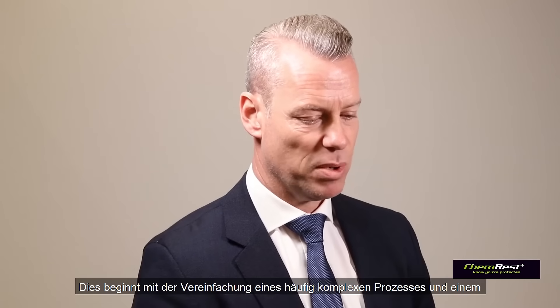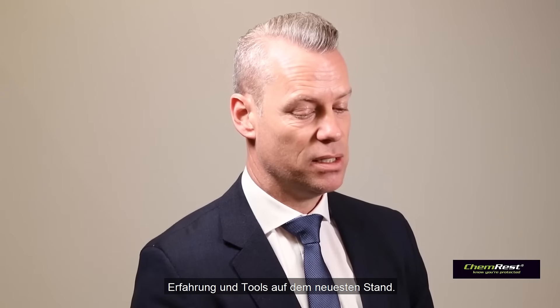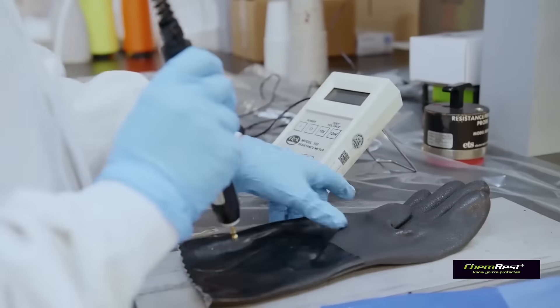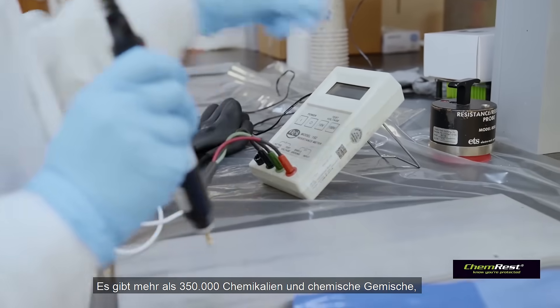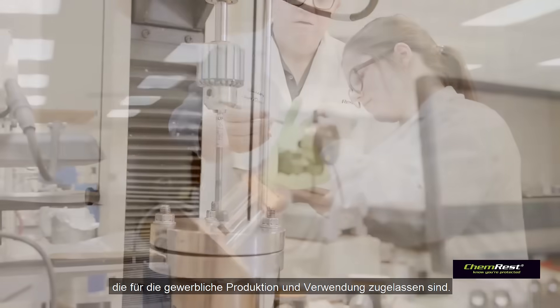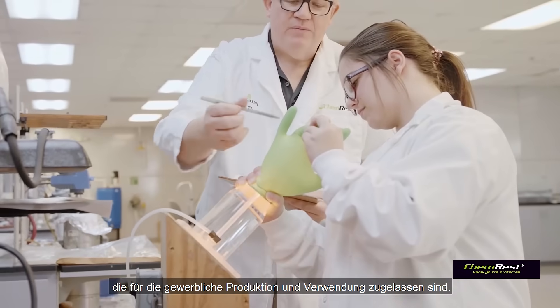It starts by simplifying what is often a very complex process by offering safety professionals easy access to up-to-date knowledge, expertise, and tools. There are more than 350,000 chemicals and chemical mixtures registered for commercial production and use across the globe.